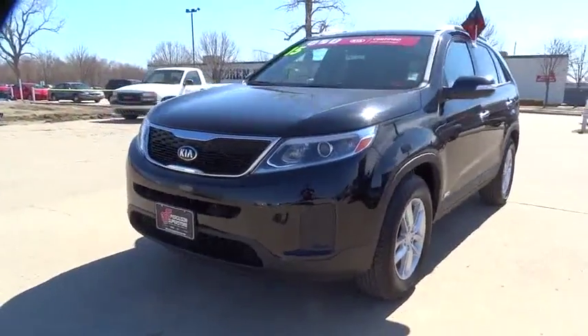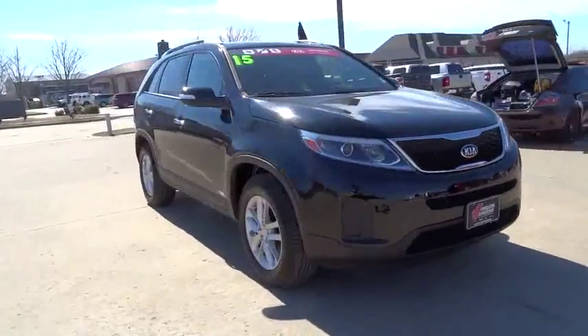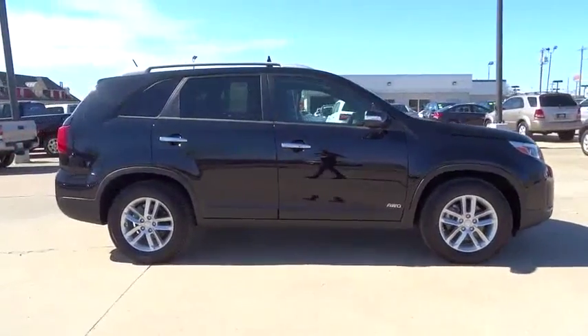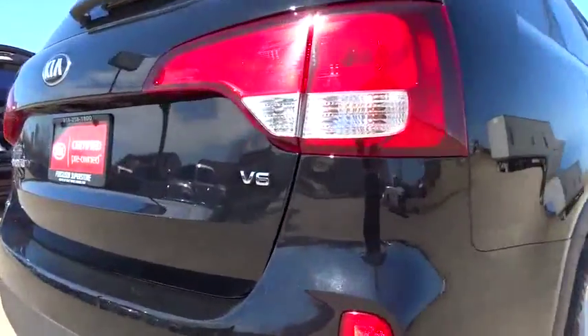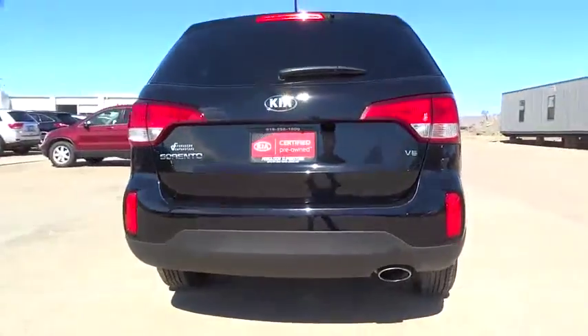The 2015 Sorento. The Kia Sorento is a comfortable riding, powerful, compact SUV loaded with impressive standard features. Take one look at its stylish, sleek design, and you'll want to cross over to a Sorento. This vehicle has less than 25,000 miles. Here are some of this vehicle's great options.